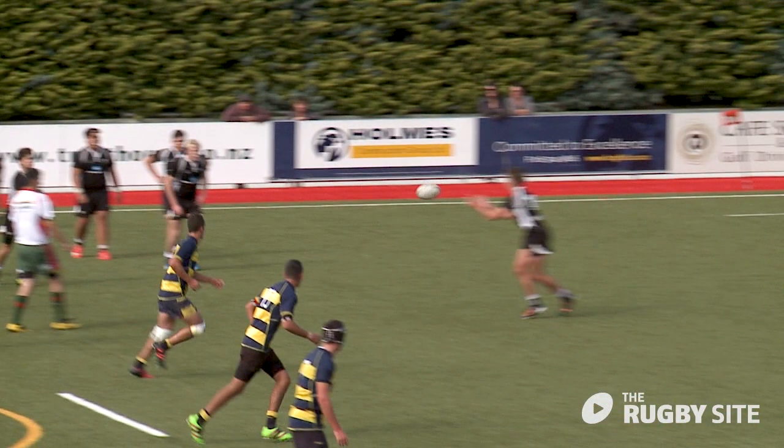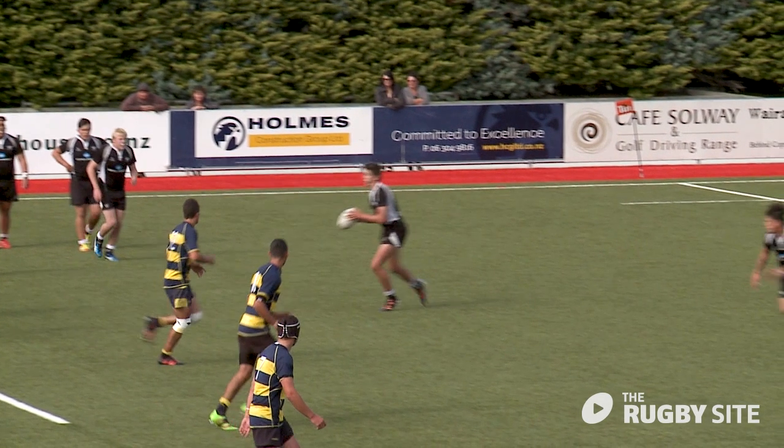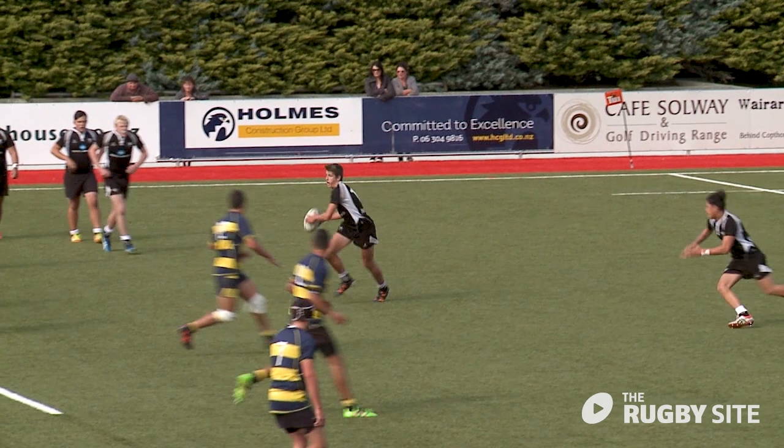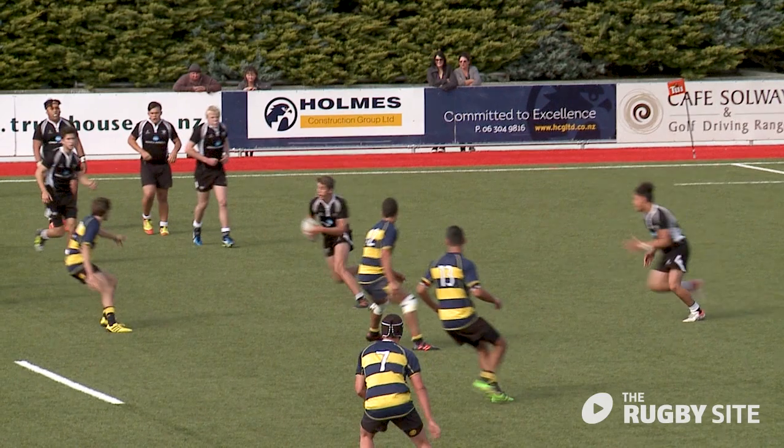First receiver in black has his hands out early to receive the ball. He catches out in front of himself, fingers up. He is then able to scan his opposition and keep square as he attacks the defence.